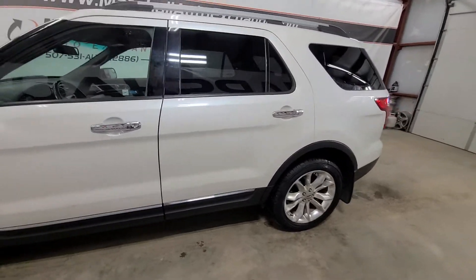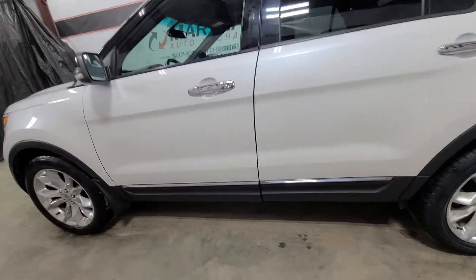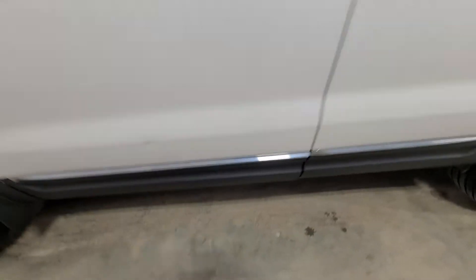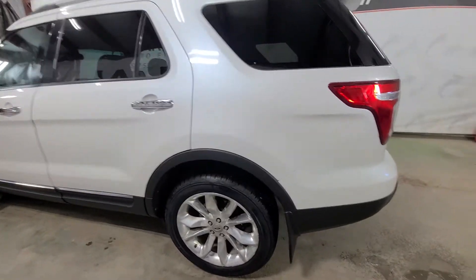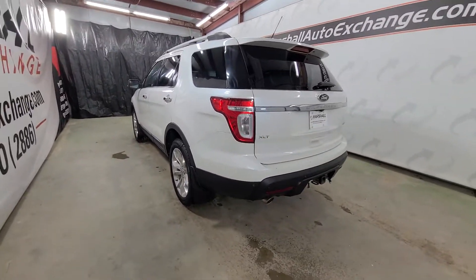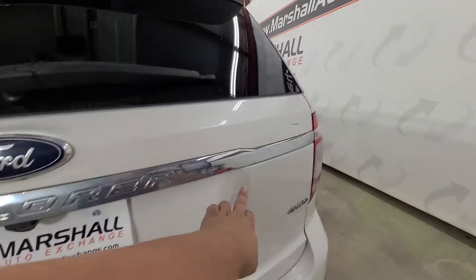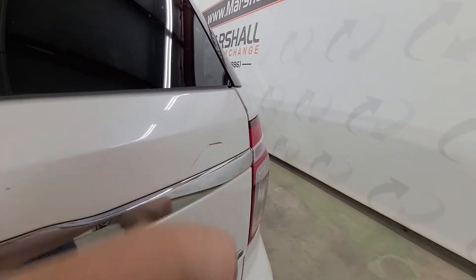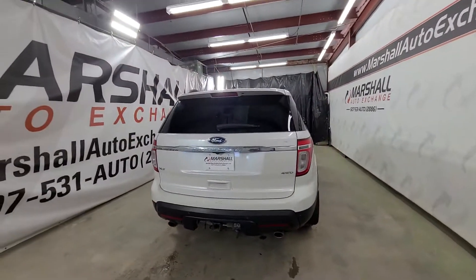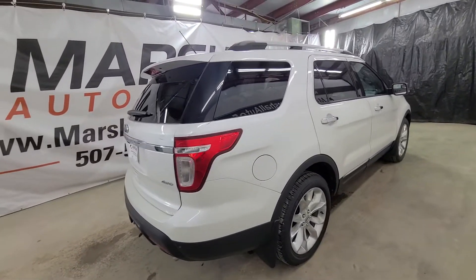Very nice XLT, loaded up — lots of nice features. Cosmetically, there are some nicks and dings that I'm going to point out. Down below you can see a little nick there, and once we get around to the other side on the quarter panel there are a few more. On the liftgate there are a couple touch-up spots, and that's just a scratch there. This vehicle is 11 years old — it does have some miles on it, so it's got some wear and tear.